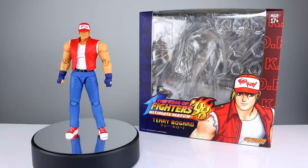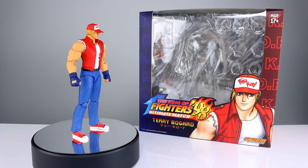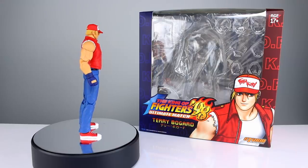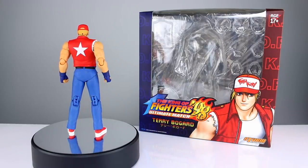Hey, what's up guys, this is Anthony from Anthony's Customs. For this review we are looking at the Storm Collectibles King of Fighters 98 Ultimate Match Terry Bogard — aka the best character in Smash Brothers — and I guess he was in some other games before that, something like that. So here he is, Terry Bogard.